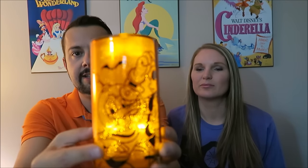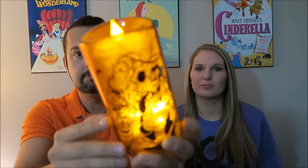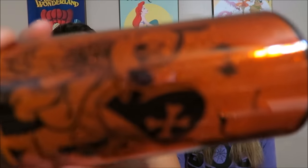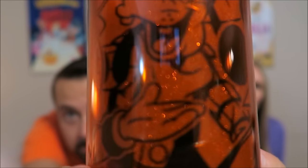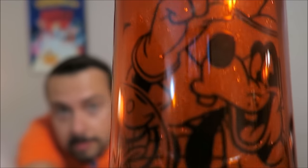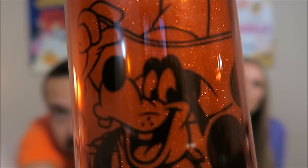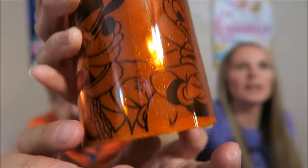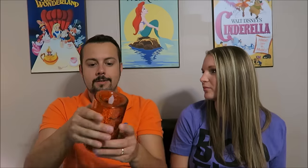Next we have this light-up LED candle. It has Mickey, Pluto, Donald, and Goofy. Mickey looks like he's wearing his Halloween vampire outfit, Goofy looks like a cowboy, Donald is an astronaut, and Pluto is a pirate. This was $14.99 at the Emporium.